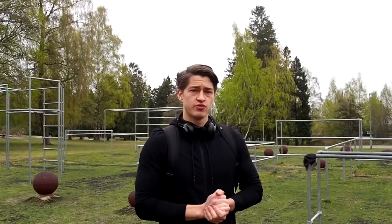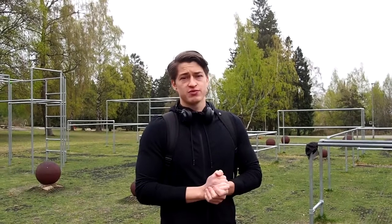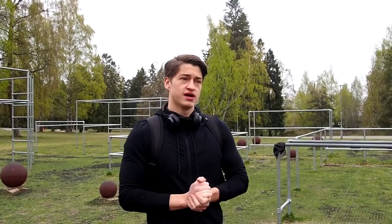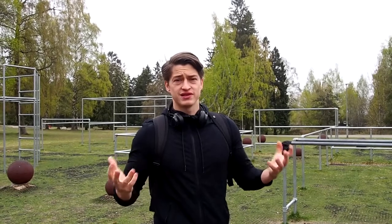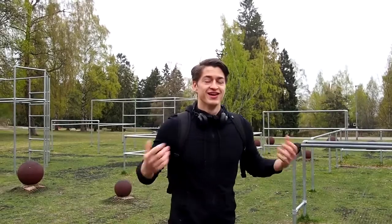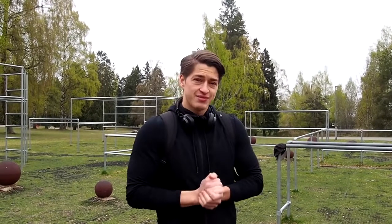If you're new to the channel you've probably never seen my series before. When I started my YouTube channel I started off with a series called Natural Bodybuilder Versus. The whole point of that series was basically to break the stereotype that bodybuilders can't do athletic or bodyweight movements. I'm here to prove that you can look like a bodybuilder and be athletic at the same time.